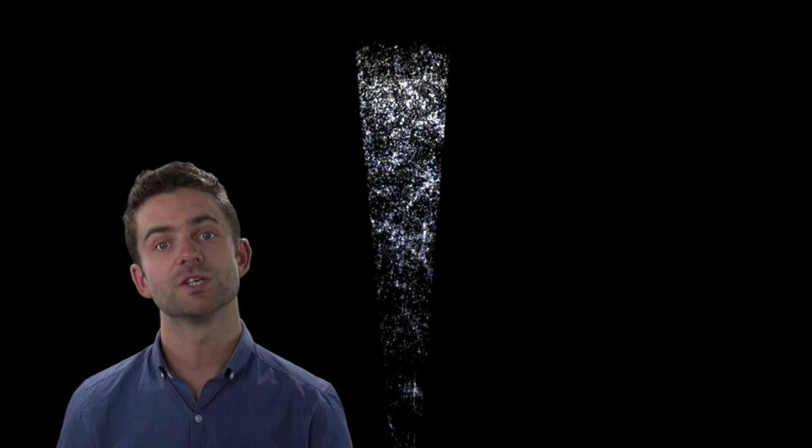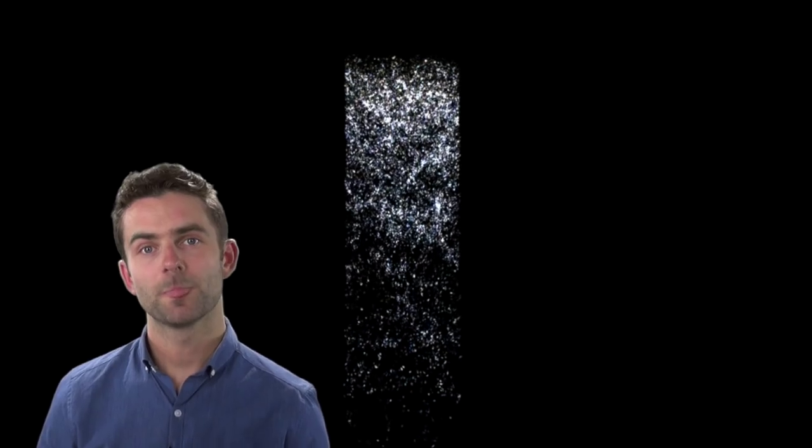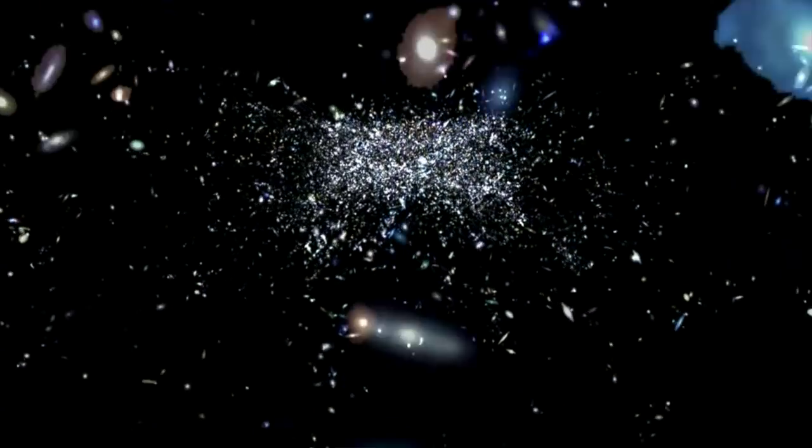Behind me you can see a visualization, a part of the Galaxy and Mass Assembly Survey. The positions of the galaxies in this video are their true positions in space, and the images you can see are the true images of the galaxy. So we're currently flying through a real part of the cosmos, and seeing something close to what it would actually look like to travel through this part of space.